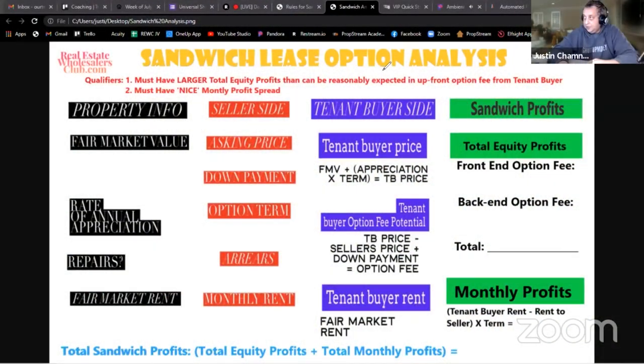Any questions about sandwich lease options from yesterday? So if a property had repairs - say 15 to 25 thousand dollars worth - but the seller is open to a lease and you could do a good sandwich on it technically, but it's got about 15 to 20 thousand in repairs?